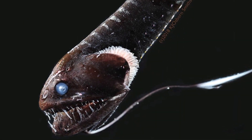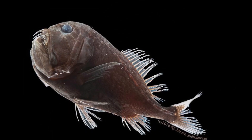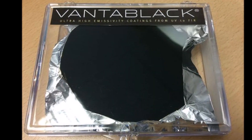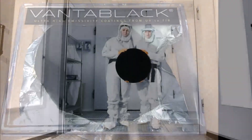The darkest species they found, a tiny anglerfish not much longer than a goldfish, soaks up so much light that almost none — just 0.04% — bounces back to the eye, Duke University said in a release on Thursday.